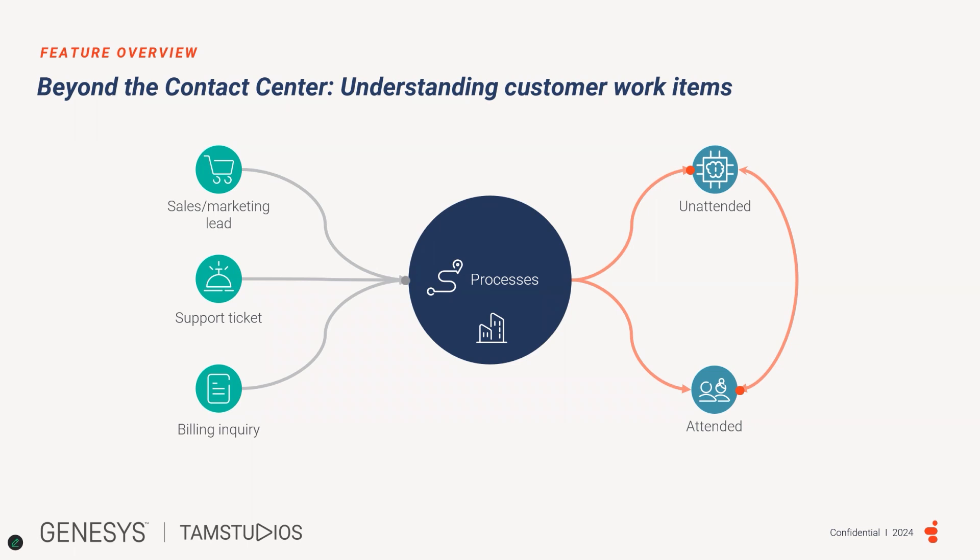Handling work items can be addressed through various methods, including unattended, such as automated workflow or self-service options to resolve the request; agent-assisted, where human agents handle the request directly; or a hybrid method, which is a combination of both.